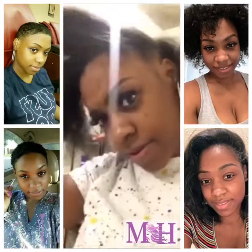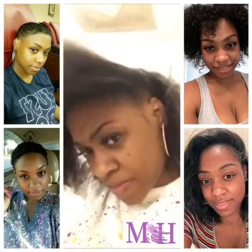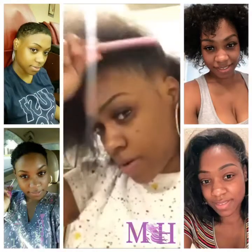I had to come and do a video real quick so I could send it to Miss Hill so she could post it and show the world about her products. These products really, really do work, y'all.